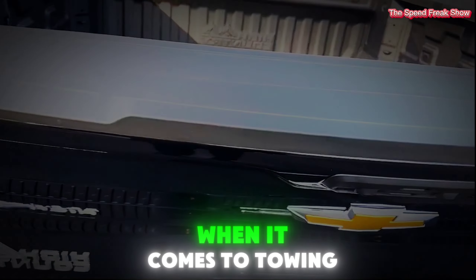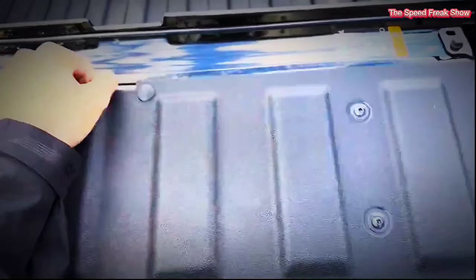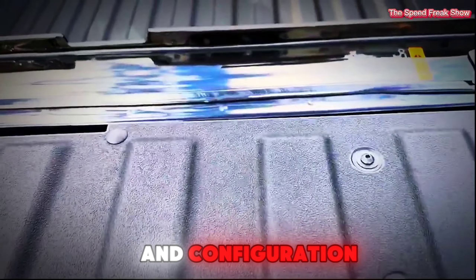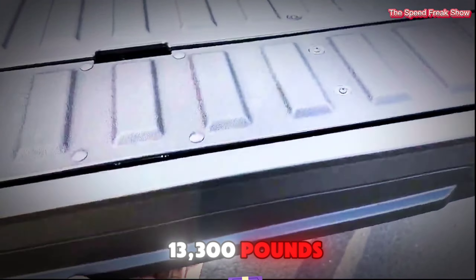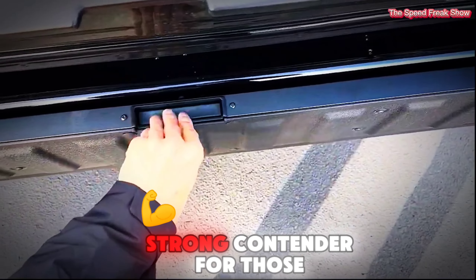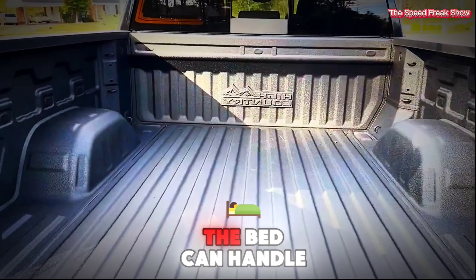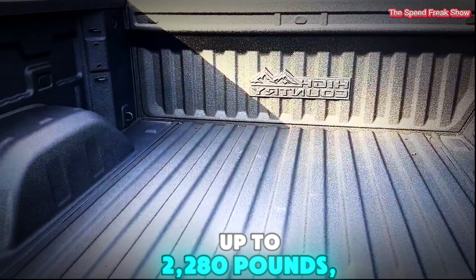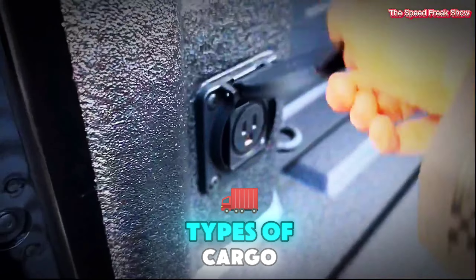Capability. When it comes to towing and payload, the Silverado excels. Depending on the engine and configuration, the Silverado can tow up to 13,300 pounds, making it a strong contender for those who need to pull RV trailers or boats. The bed can handle up to 2,280 pounds, making it versatile for carrying various types of cargo.